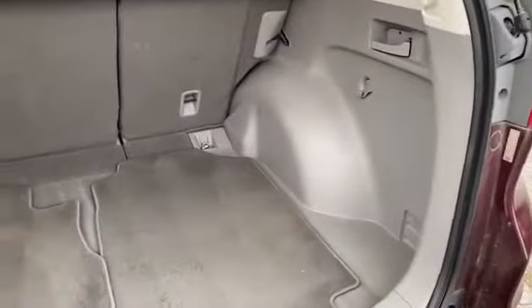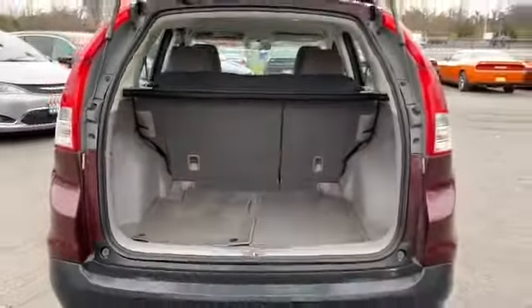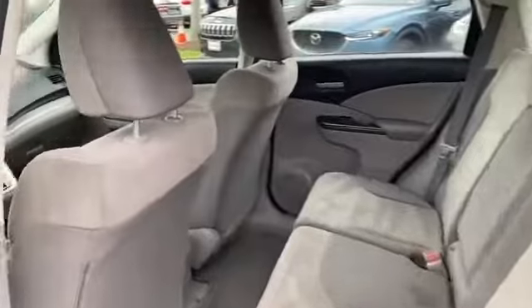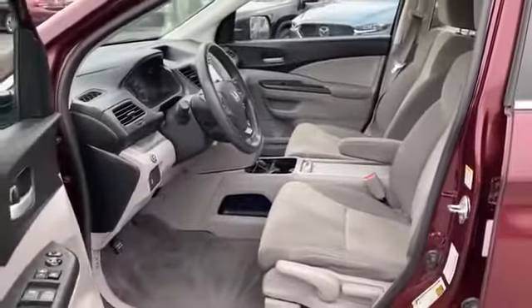Automatic headlights, auxiliary input, stability control, passenger side airbag sensor, adjustable steering wheel, daytime running lights, traction control, cruise control, power side view mirrors, variable speed intermittent wipers, and air conditioning.